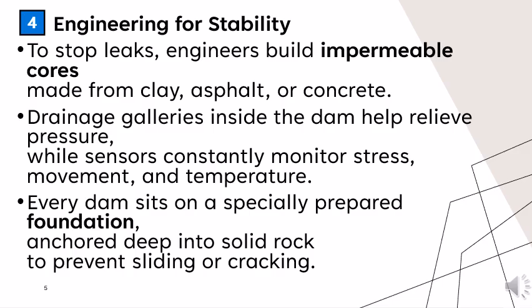To stop leaks, engineers build impermeable cores made from clay, asphalt, and concrete. Drainage galleries inside the dam help relieve pressure, while sensors constantly monitor stress, movement, and temperature.